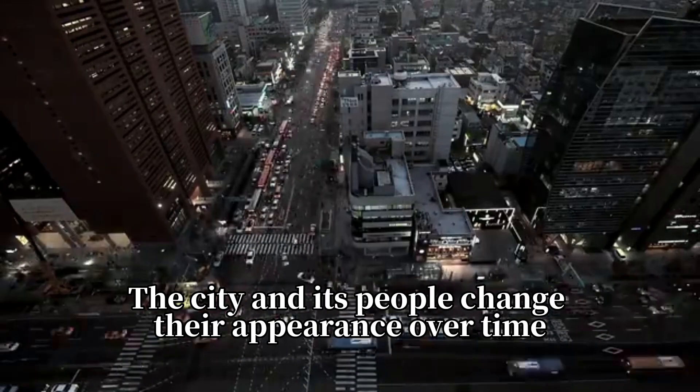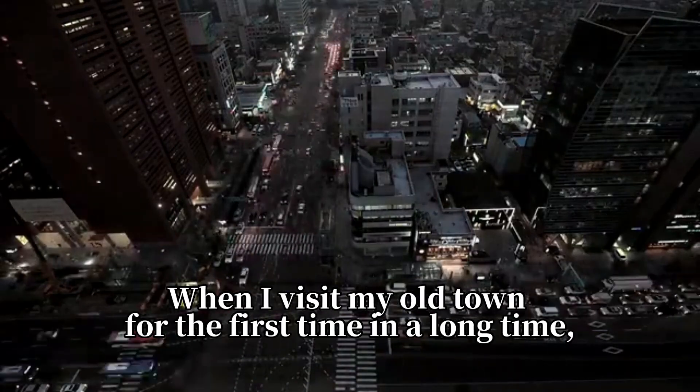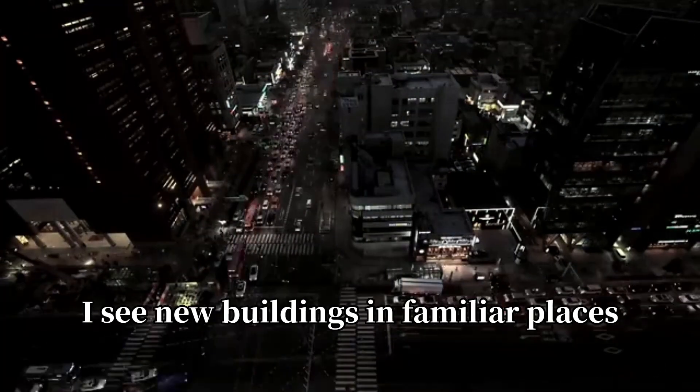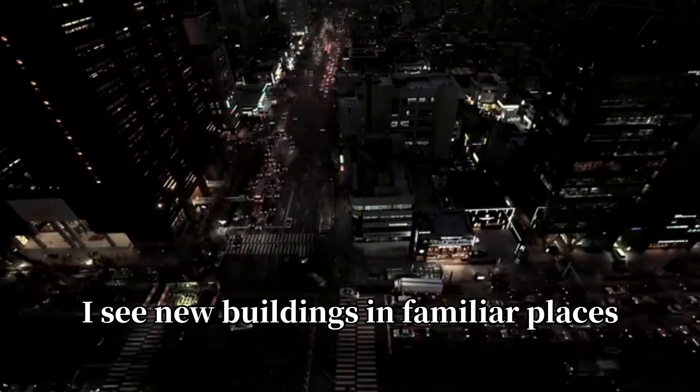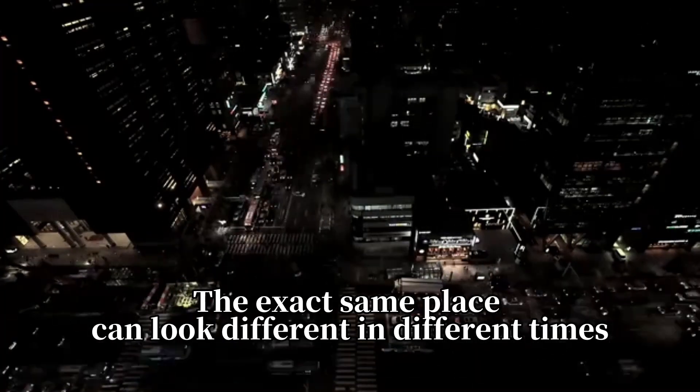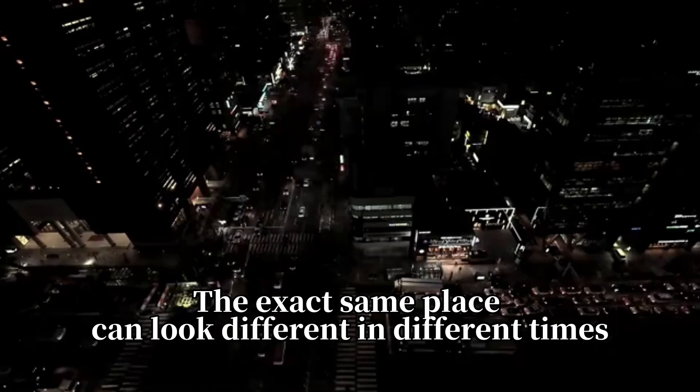The city and its people change their appearance over time. When I visit my old town for the first time in a long time, I see new buildings in familiar places. There's something fresh about nostalgia, isn't there? The exact same place can look different at different times.